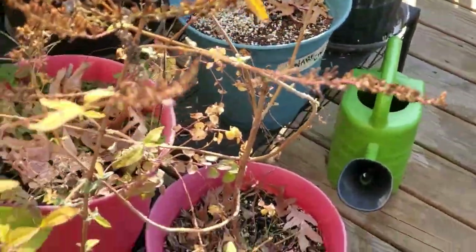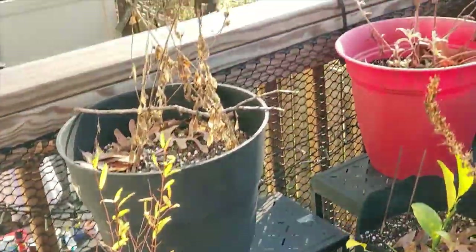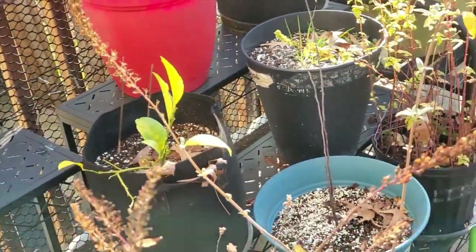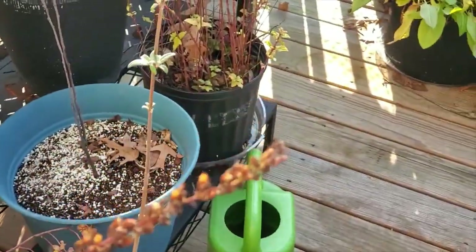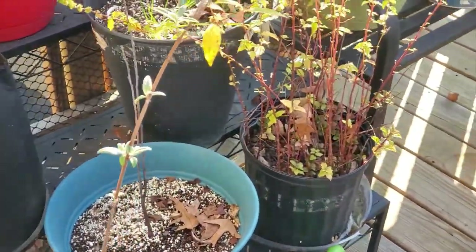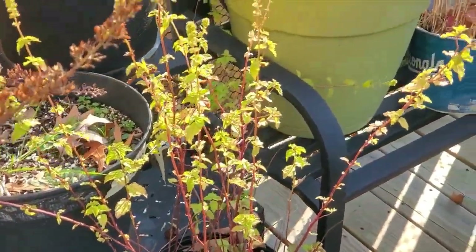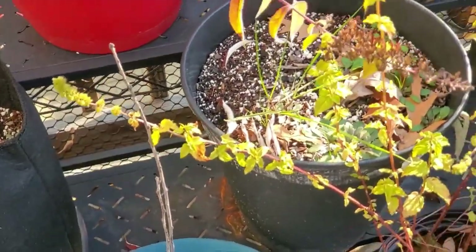Over here I've got butterfly bushes, some comfrey, and my pomegranates — not looking too good. The moonflowers are done for the year. I've got a couple little citrus trees that are not looking so hot, but they will go into my greenhouse as soon as I put the cover on. Got some crazy mint and a cherry tree that never grew, never came out of dormancy.